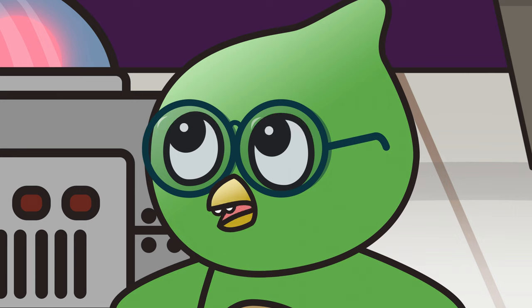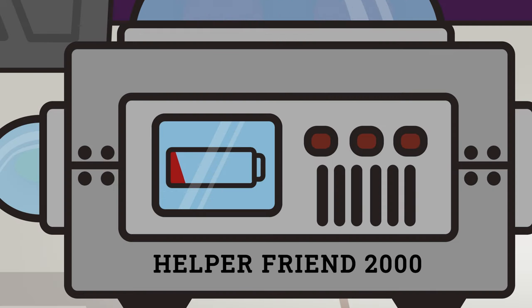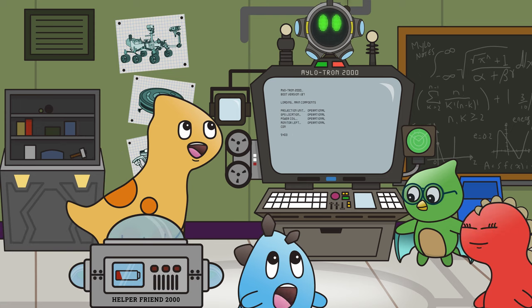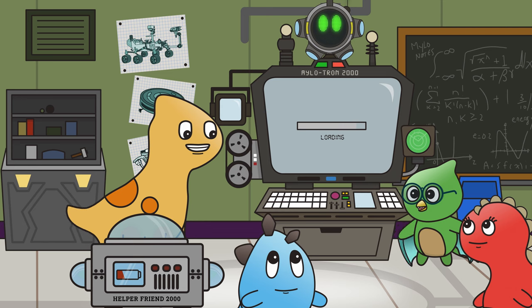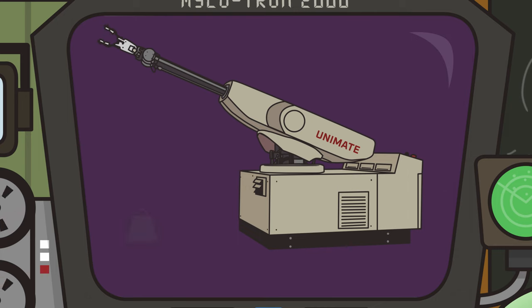I didn't design Helper Friend 2000 specifically to cook pancakes! But allow me to turn it on and show you what it does. It needs a bit more time to charge up. While we wait, perhaps Milotron can teach us a thing or two about robots! Staggerific! Milotron, commence education module for robots! Robot education module commencing! Let's start from the beginning, shall we? The first robot ever created was named Unimate.